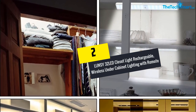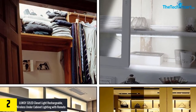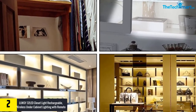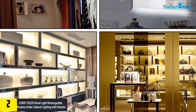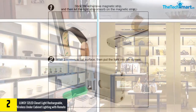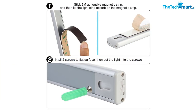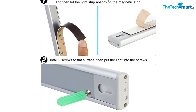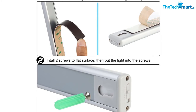At number 2, we have the Lunsy 32 LED closet light, rechargeable wireless under cabinet lighting with remote, 220 lumens, stick-on portable under counter shelf magnetic light bar for kitchen. The under cabinet lights have two different working modes. With the help of a three-way switch, this lighting system allows you to manually operate the on, off, and auto functions. These wireless LED lights with remote also let you wirelessly control the lighting functions.